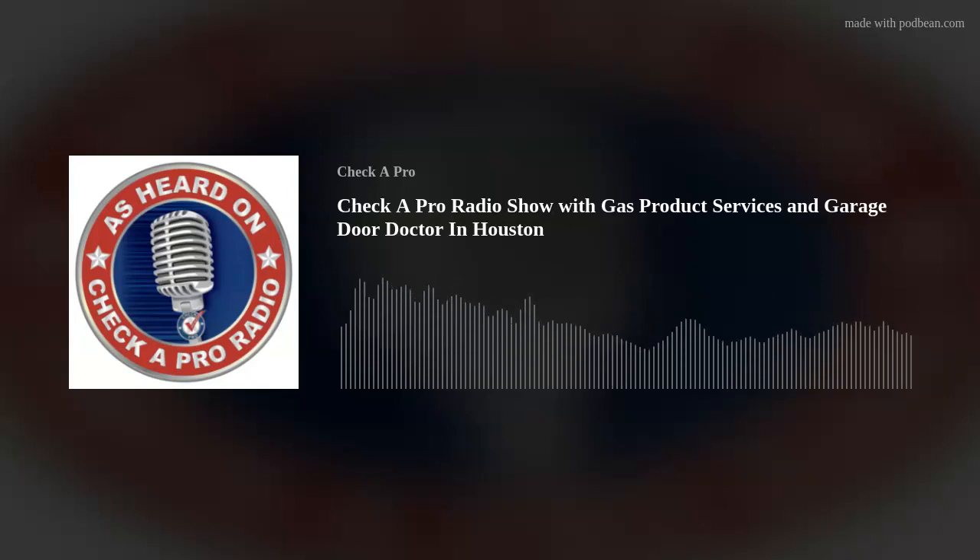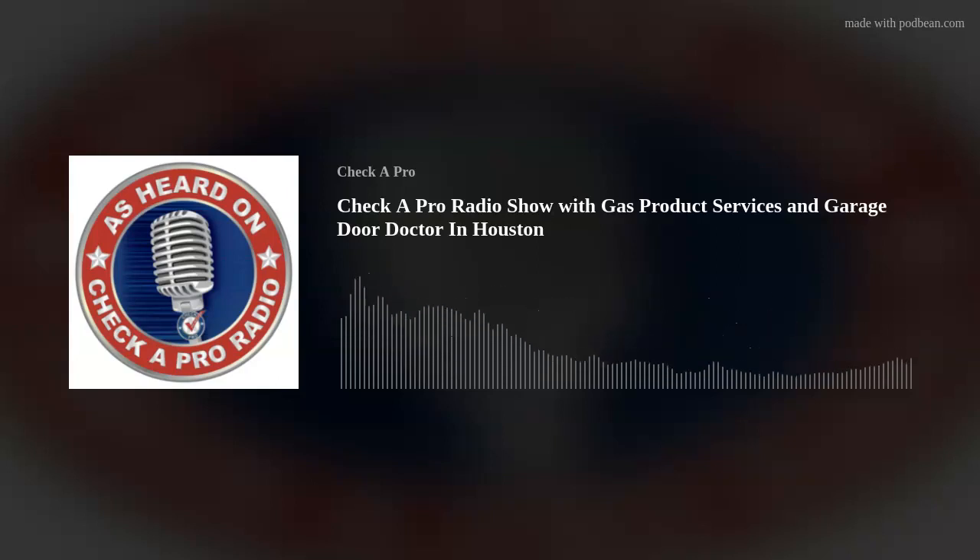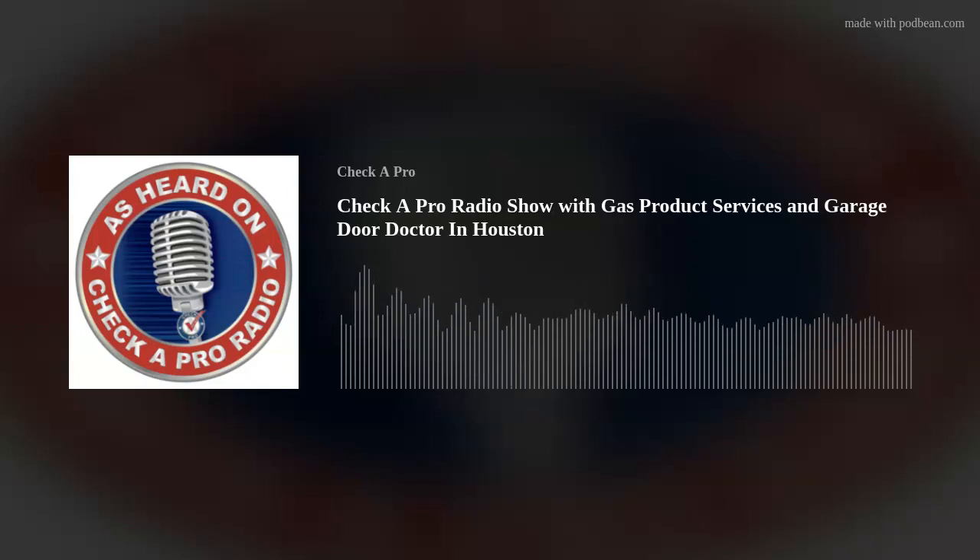Do you have a question for Check-A-Pro Joe? Email joe@checkerpro.com. I've asked my good friend Cody Johnson from Garage Door Doctor to come into the studio to talk about your garage door. You might think that's not a very sexy subject, but the garage door is as exciting as almost anything else in the home. A lot of people take their garage door for granted — it's just that thing that goes up and down. But we use it many times a day. We use the term 'cycle' to measure garage door openings in terms of springs.